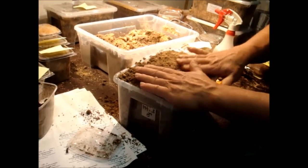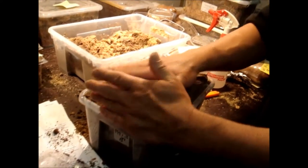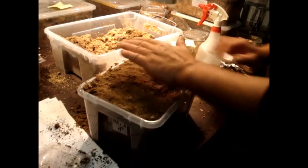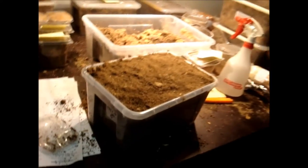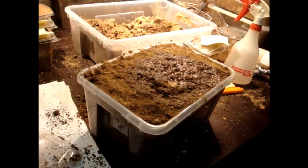And a little bit of water to keep the whole thing wet. And then we close it again.